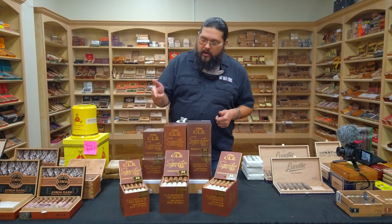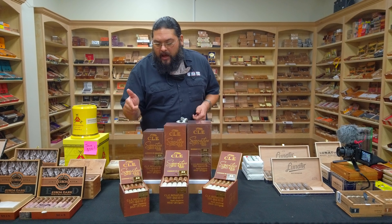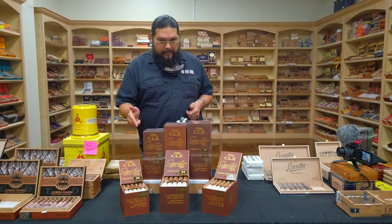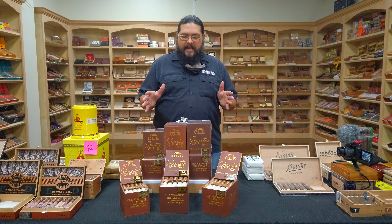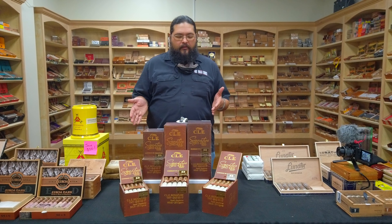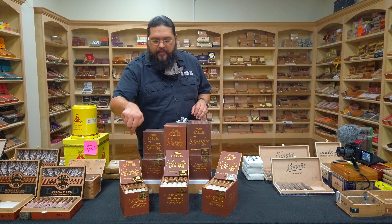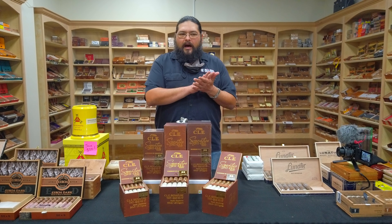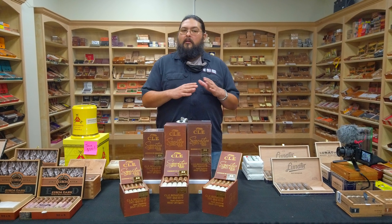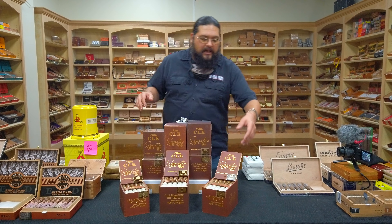Now Christian has done it as well, with the new CLE Signature Cameroon THT-EKE-317. That's a whole lot of numbers and letters as far as the name goes. It's probably going to be referred to simply as the CLE Signature Cameroon, but that THT-EKE-317 designation — they're not disclosing what that means. Christian has said he may discuss it at some point, but as of right now, mum's the word.